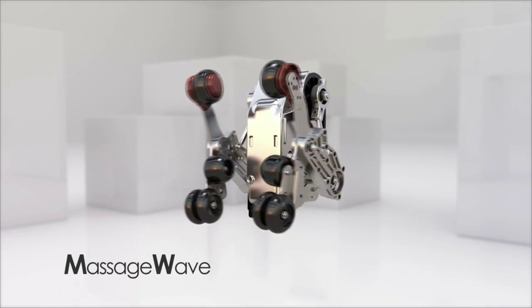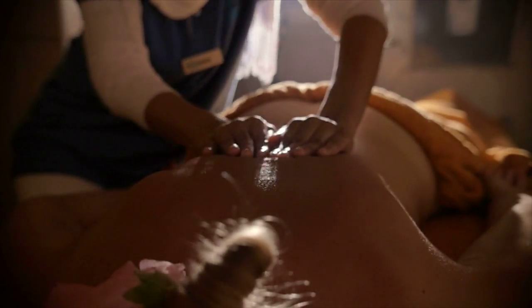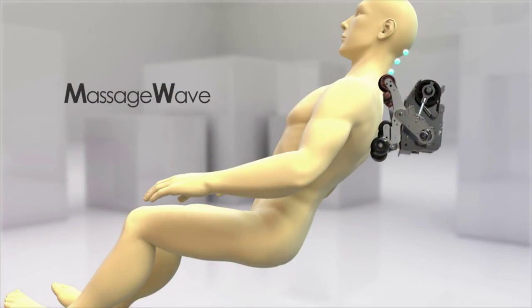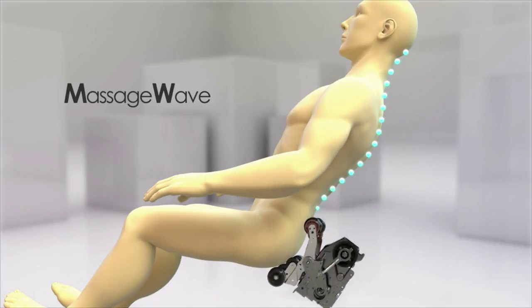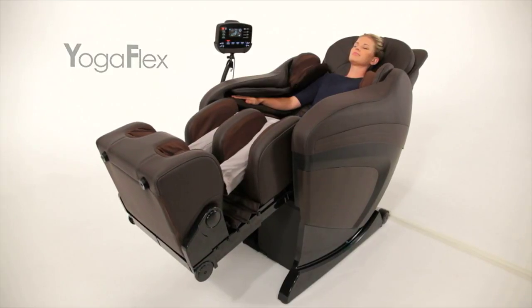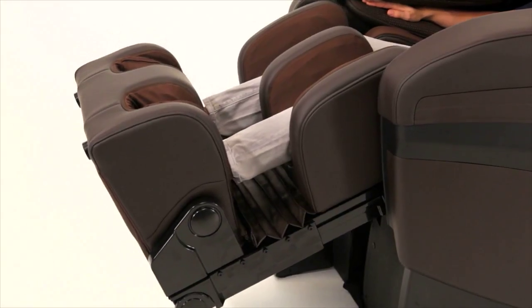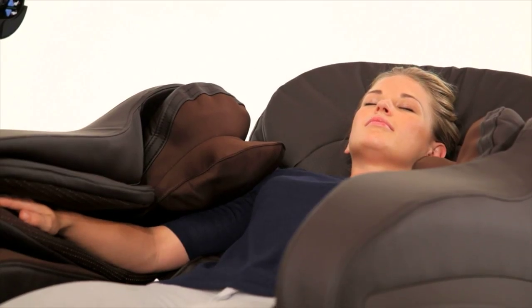For your back, our exclusive Massage Wave technology replicates the feel of a masseuse with a three-dimensional roller that moves up and down, side to side, and in and out. Dreamcatcher's Yoga Flex decompresses your spine and joints as it stretches your back, taking pressure off your vertebrae and soothing overworked muscles.